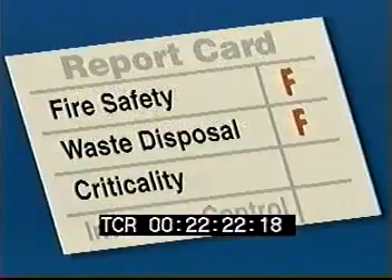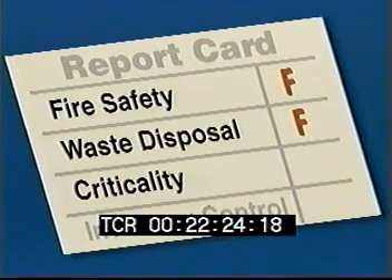In their report, which covered both the Dow and Rockwell eras, the team concluded, quote: "The team is not satisfied with criticality safety practices or with the understanding of nuclear safety standards by the workers in the plant," end quote. For criticality, Rocky Flats management gets a D.